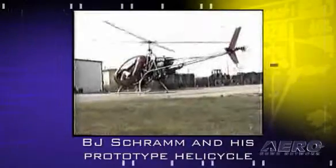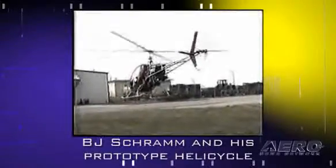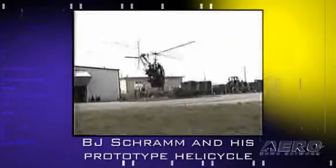What attracted you to the Helicycle, and has the hype met the reality? I think BJ being the designer of it was one of my big factors for choosing a Helicycle, and then of course having the turbine engine, and of course cost — it's pretty reasonable. You just couldn't get into anything else for probably less than twice the money, so the Helicycle has just been a lot of fun for the money you spend on it.